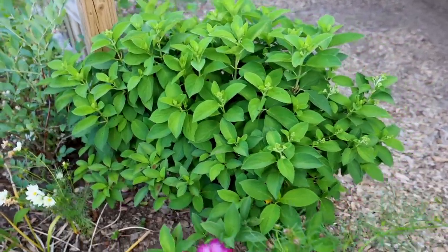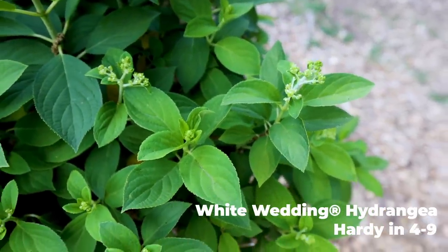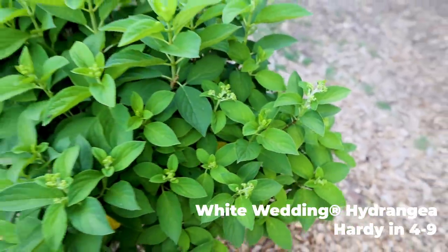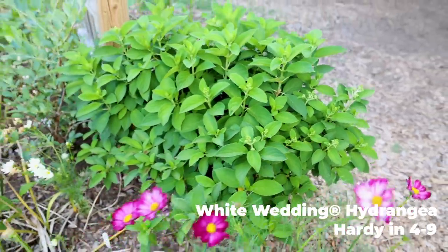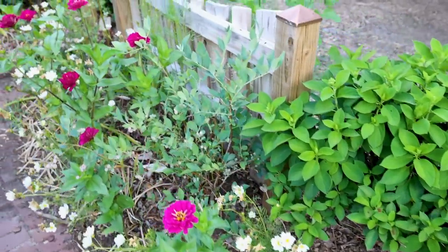There's a white wetting hydrangea — you can see the flower buds starting to come. The summer flowering plants are finally getting going. I'll show you a couple other hydrangea paniculatas that are budded up.